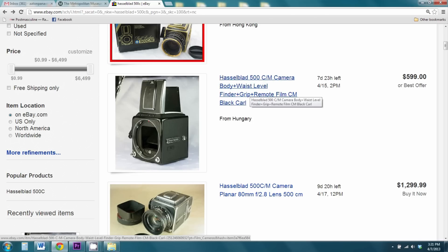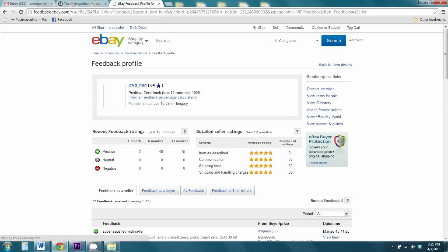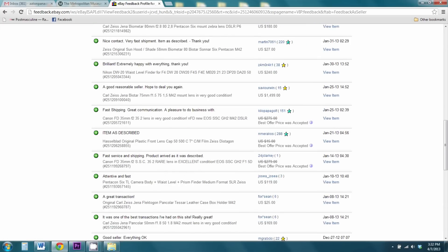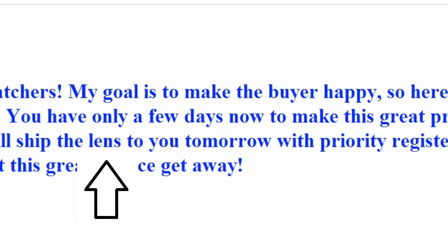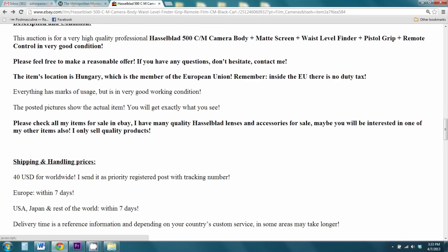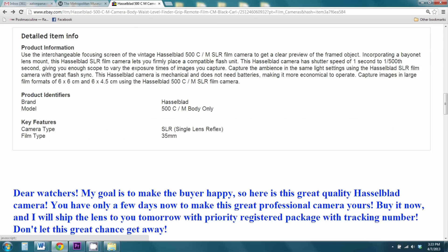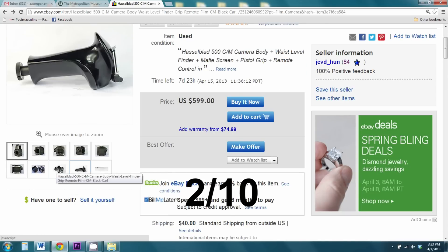So we have a camera from Hungary — I would be wary. Looking at the seller, I see immediately he sold 84 things. Okay, all he sells is camera stuff with positive reviews. His description says: 'Dear watchers, my goal is to make the buyer happy. Here is this great quality Hasselblad camera. Buy it now and I will ship the lens to you tomorrow.' Lens? This is not a lens — this is a camera body. Also, there is no lens. He's not even paying enough attention to put the correct description on. This is an auction I would stay the hell away from. You'll probably get the camera, but you know nothing about it, nothing about the internal work. I would give this about a 2 out of 10.